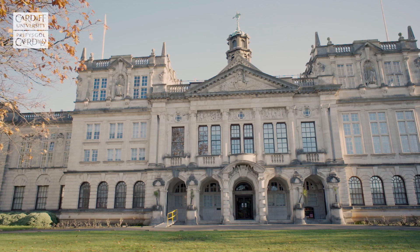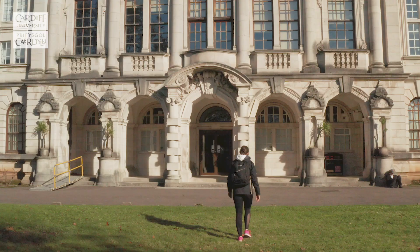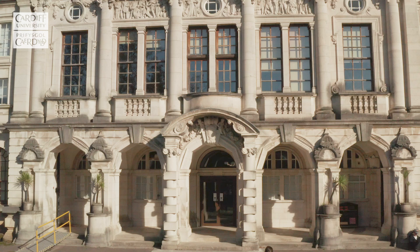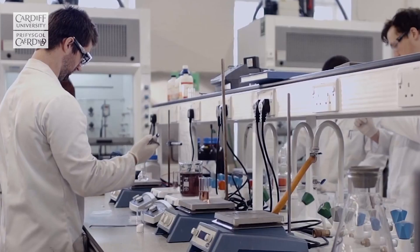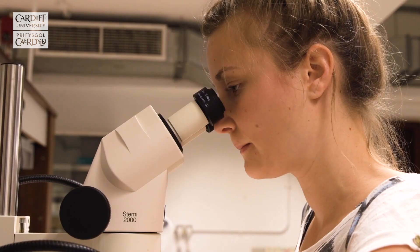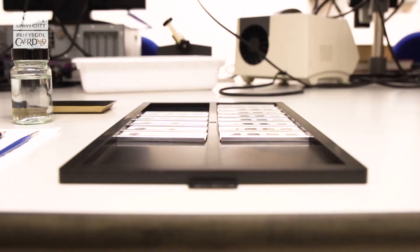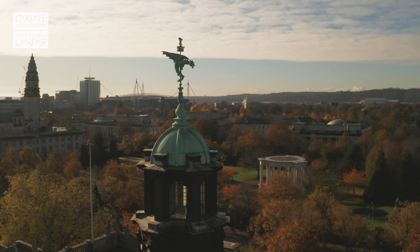This is the university's iconic main building on Park Place. Grade II listed, it is home to the School of Chemistry, the School of Earth and Environmental Sciences and the Medicines Discovery Institute, which is part of the School of Biosciences. This stunning building has a number of undergraduate teaching laboratories, several lecture theatres and the science library inside. Our students here study alongside world-class researchers, such as the Cardiff Catalysis Institute and the Paleo Climate Systems Facility, which are also housed here.